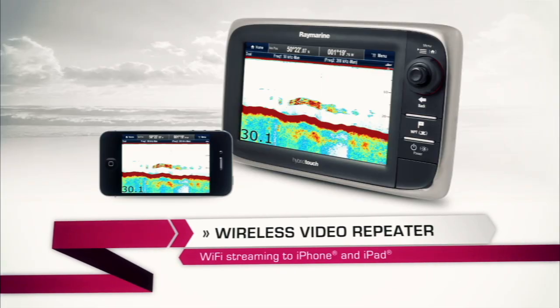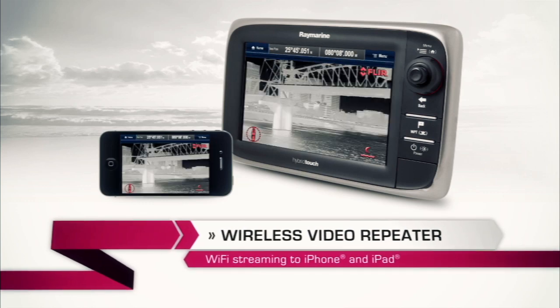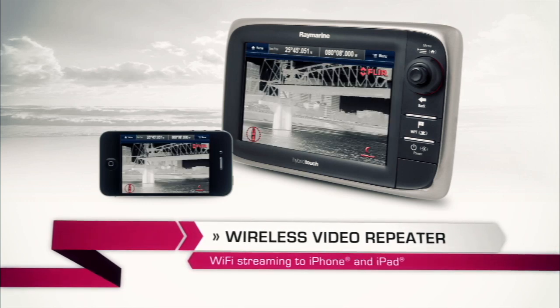Your charts, your fish finder, your radar, weather, even thermal imaging — everything is right there.